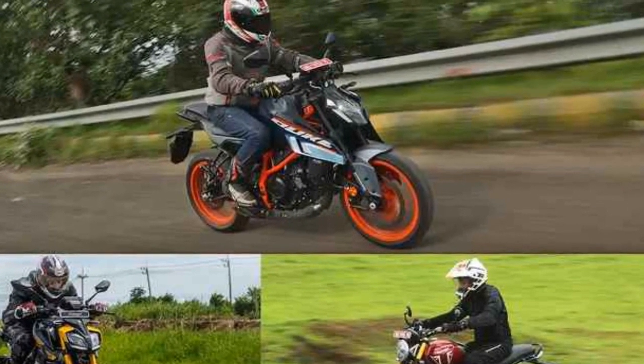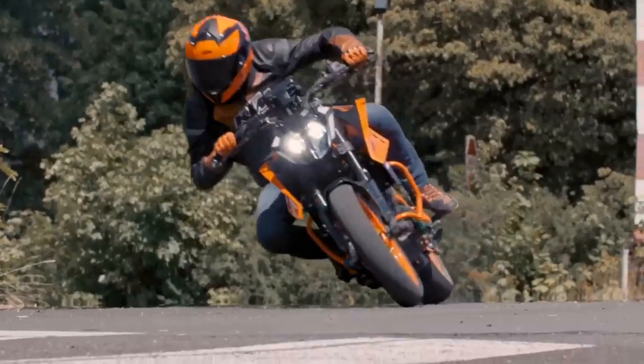The Duke 390 Adventure adds a number of off-road features, including a spoke wheel set, a larger fuel tank, and a skid plate.